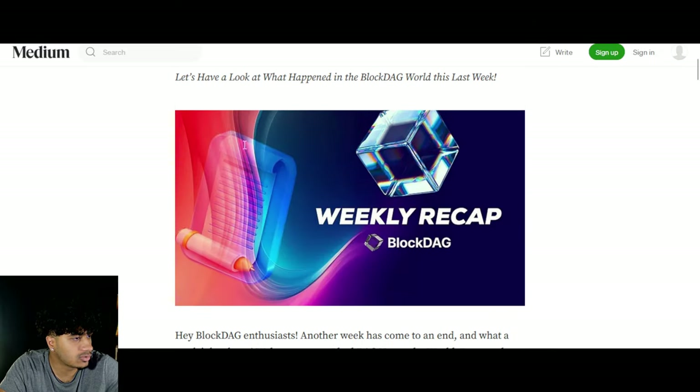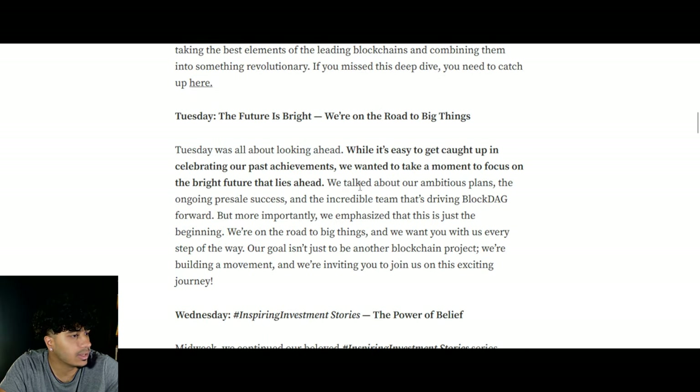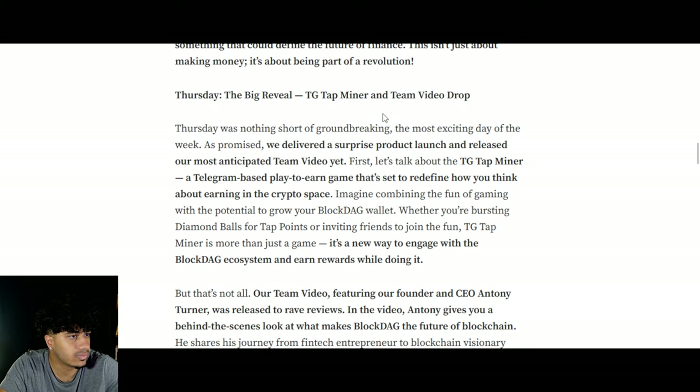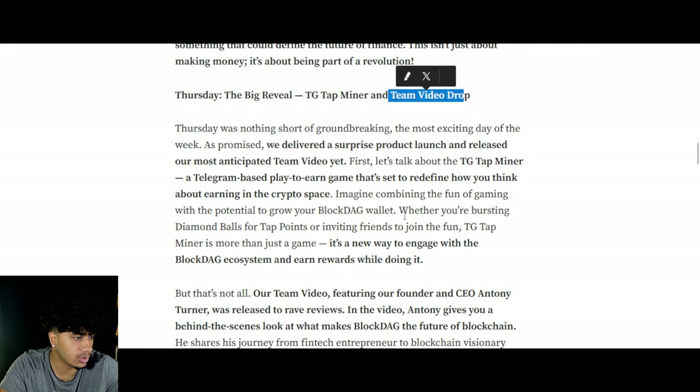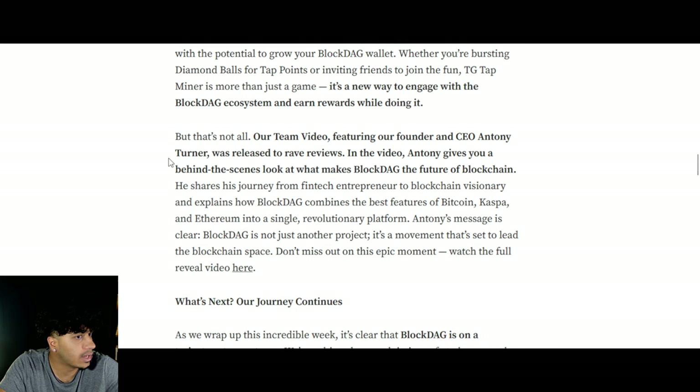Here's their weekly recap: they're at $67.6 million raised, which is huge. They're doing a big reveal, and they launched the Telegram Tap Miner — if you want to play a Telegram game to mine, you can do that. They also did a massive team video drop featuring the founder and CEO Anthony Turner, which went pretty viral and did really well.